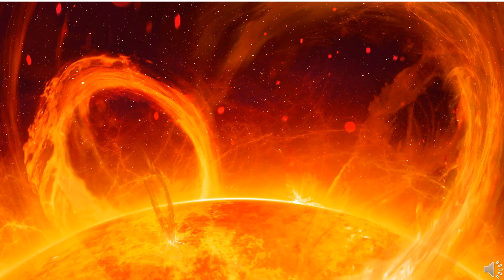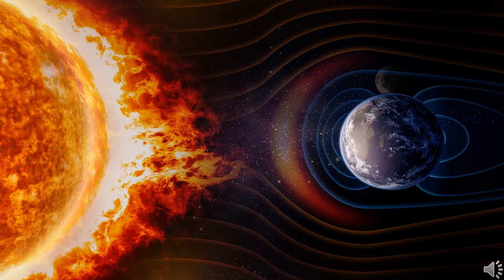The constant flow of particles from the sun is known as solar wind and is mostly composed of high-energy protons. These dynamic solar events like solar winds and CME cause disturbances in the Earth's magnetic field, satellites, and satellite-based communication systems. Early warning of such events is important for taking corrective measures.